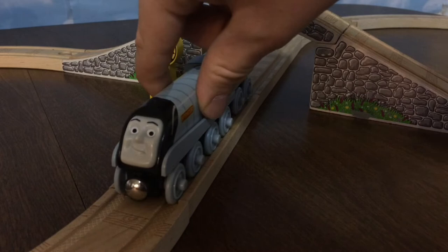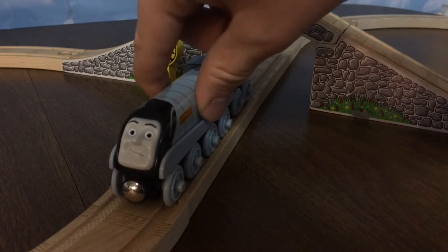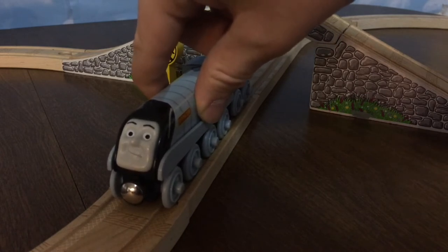Hello everyone, and welcome to this Thomas Wooden Railway review on Spencer the Streamlined Engine.